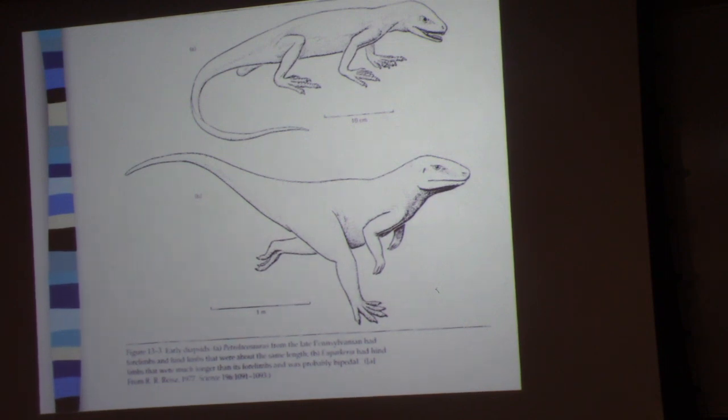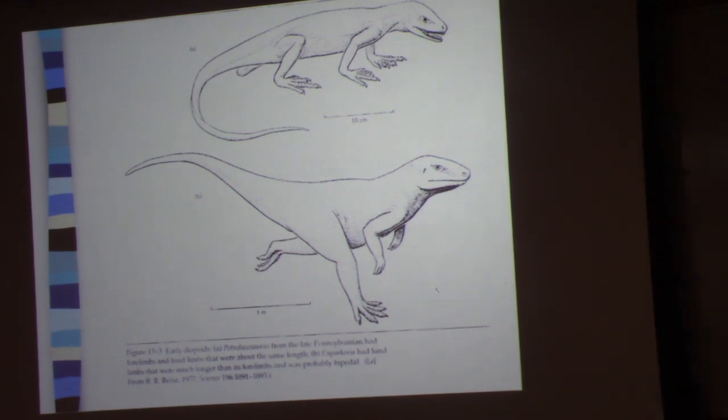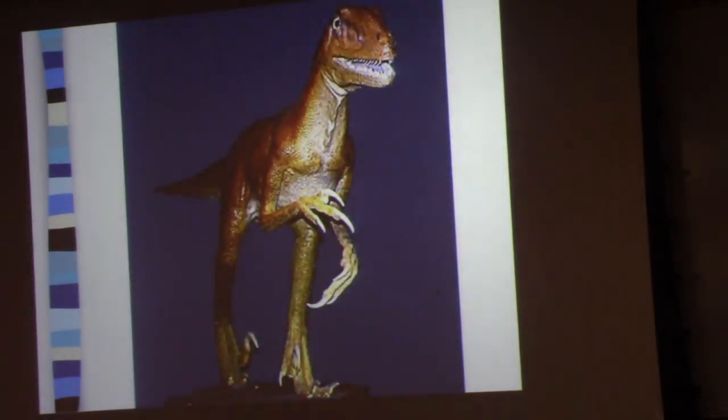Usually the assumption is that one of the consequences of hind limb dominance is that these animals are then bipedal. Why they should be bipedal isn't exactly clear, but it's resulted in all sorts of stories and hypotheses about the evolution of birds.